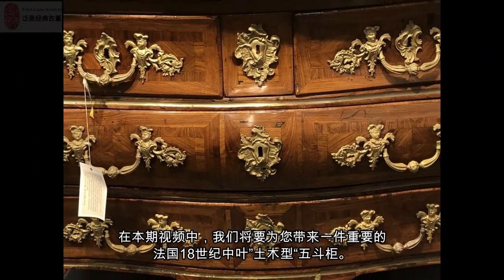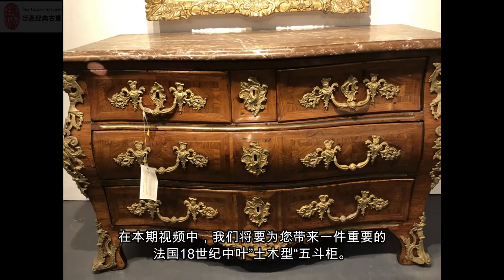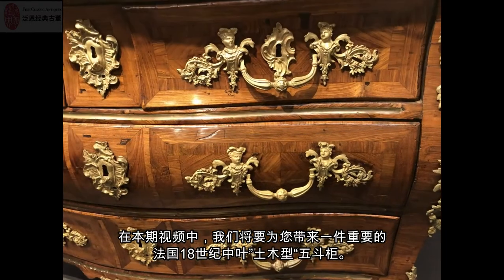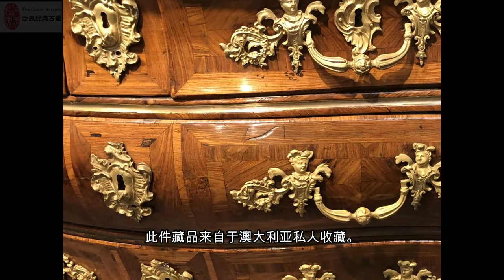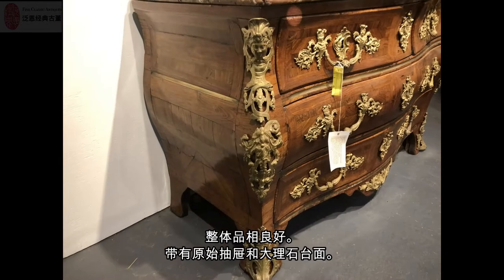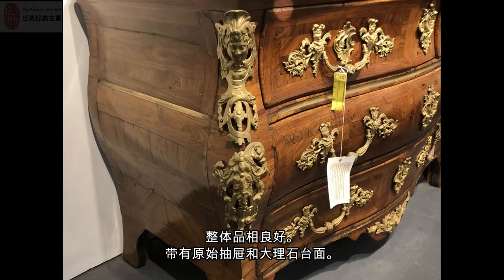In this video we will bring you an important mid-18th century French serpentine-fronted tomb-shaped kingwood commode. This piece is from a private Australian collection and is overall in very good condition, with original drawers and marble top.